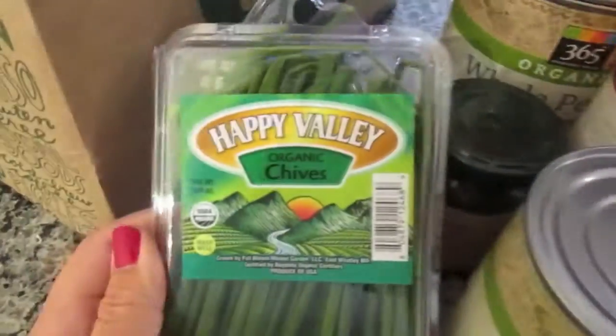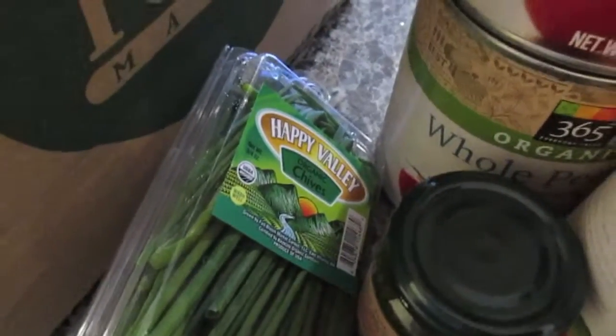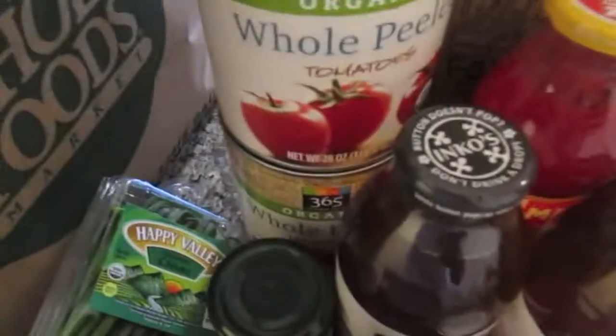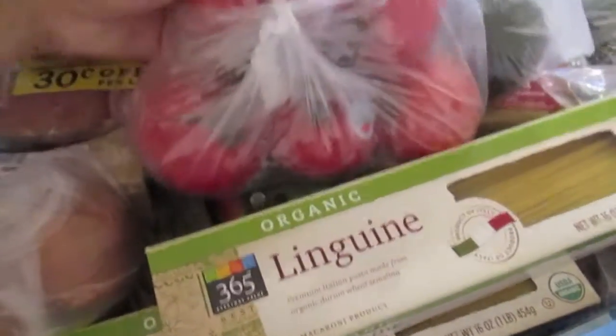I got Happy Valley Organic Chives, as well as Organic Valley Large Brown Eggs. I got two avocados and a bunch of tomatoes.